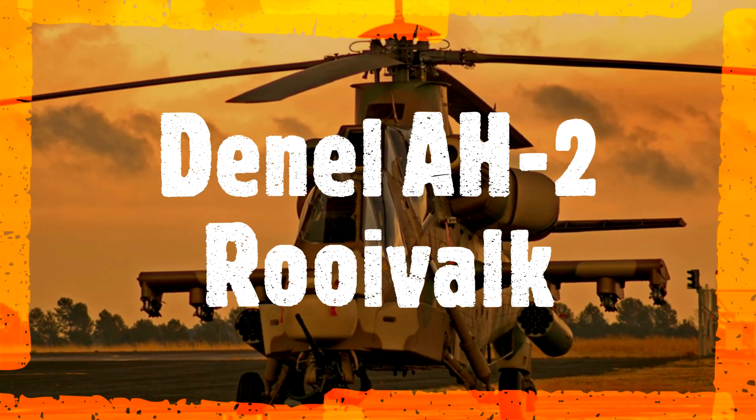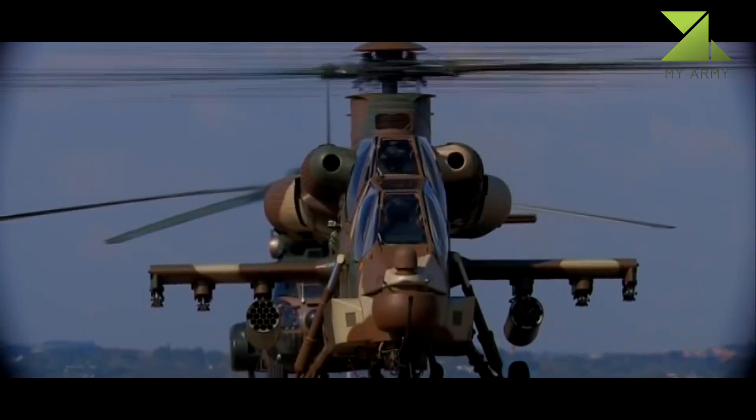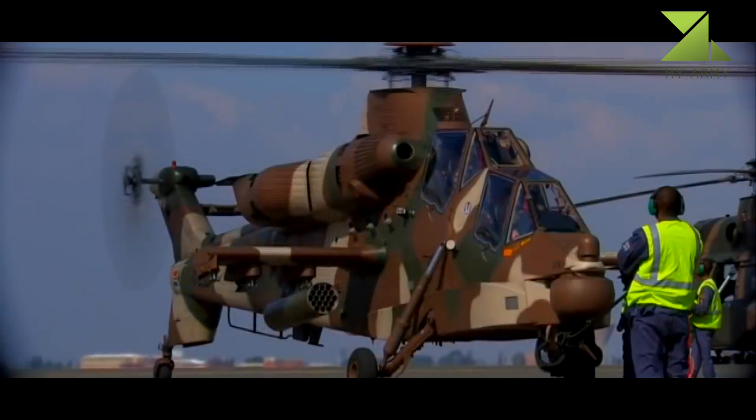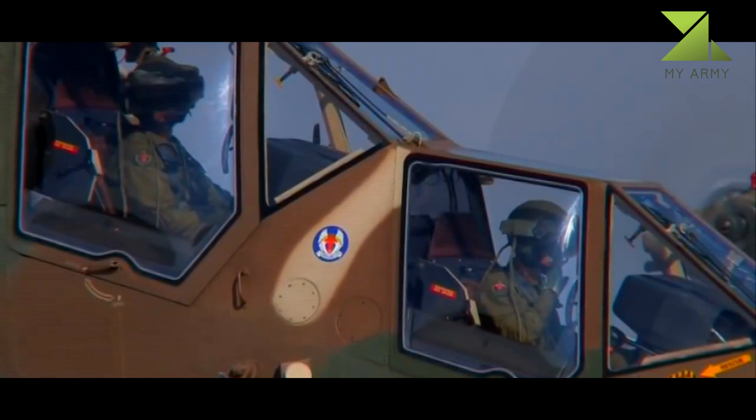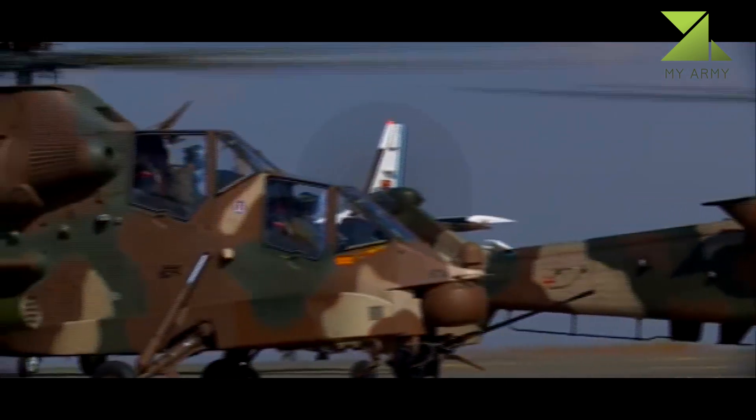Denel AH-2 Rooivalk. Despite its new appearance, the Rooivalk was based on reverse-engineered AeroSpatiale Puma and uses the same engines and rotor. This helicopter has been designed to operate without sophisticated support.